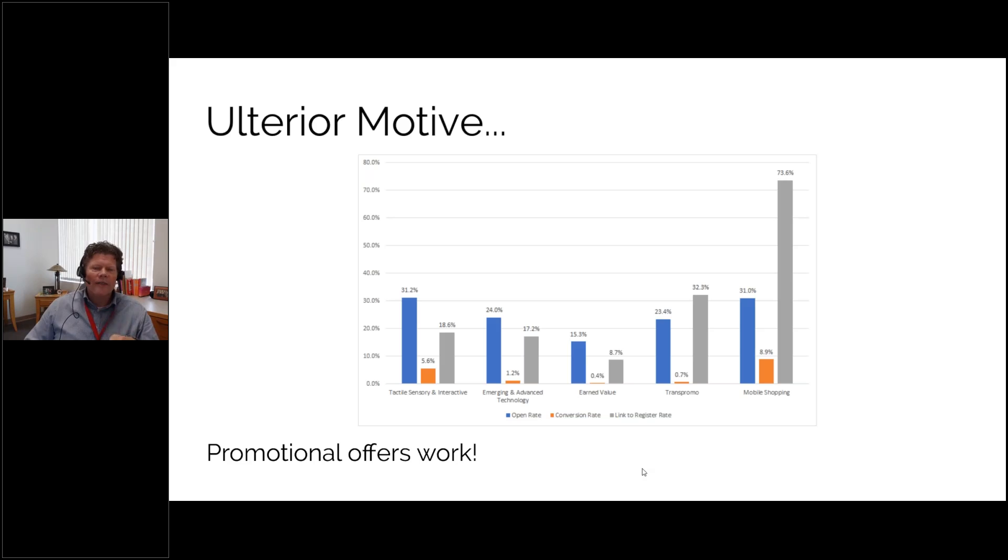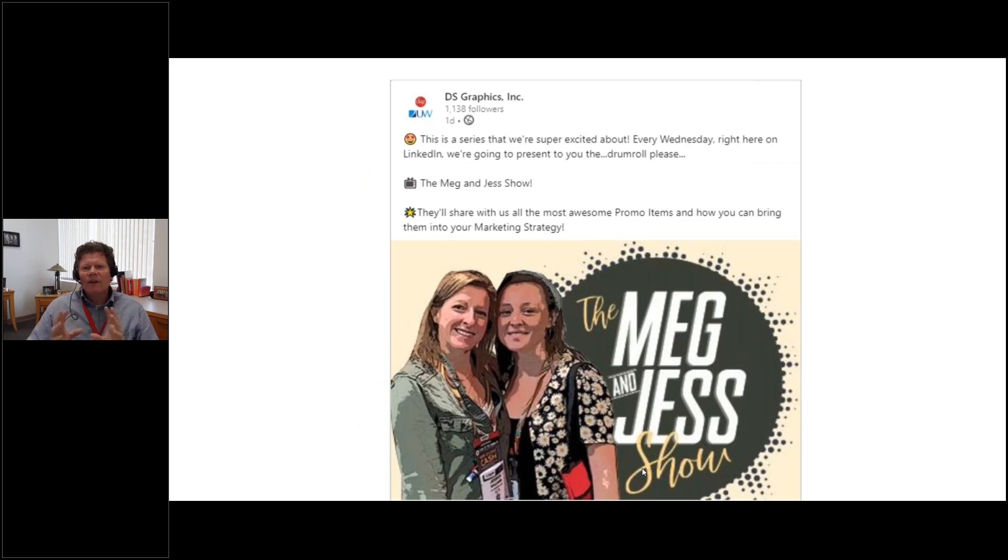The point is: promotional product offers work. They don't have to be a $40 item — they can be a two, three, or five dollar item. We gave out $10 to $15 Grubhub gift cards for webinars and they really work. We also have something exciting to share: we're creating what we're calling the Meg and Jess Show on social media — a weekly show about trends in promotional products and availability, including PPE, masks, hand sanitizers, and other trending items.